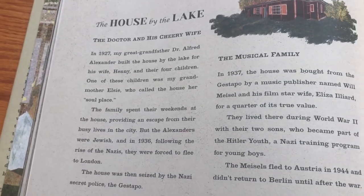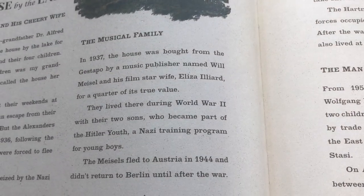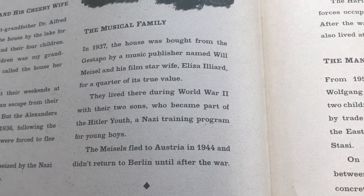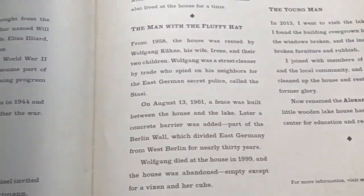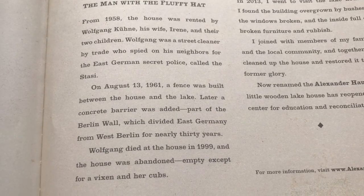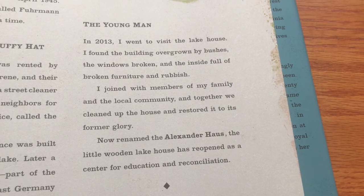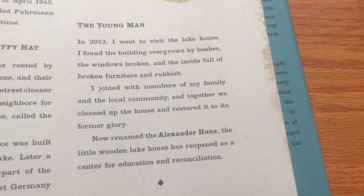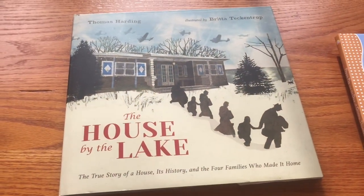So here we have the four families who lived there: the doctor and his wife, who were Jewish. The house was bought from the Gestapo — who just took it — by a music publisher whose sons were part of Hitler Youth. They fled to Austria after the war. Then a man with a filthy hat rented it; he was a street cleaner who spied on his neighbors. Amazingly, they knew all this history, and in 2013 the house is restored. It's a pretty powerful story to tell in a picture book.